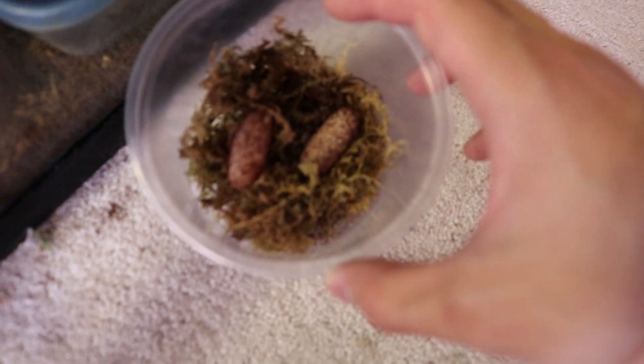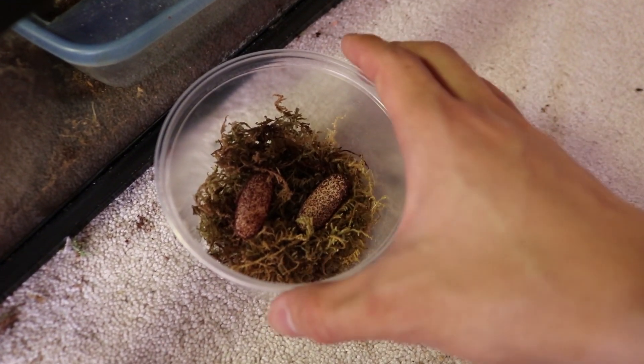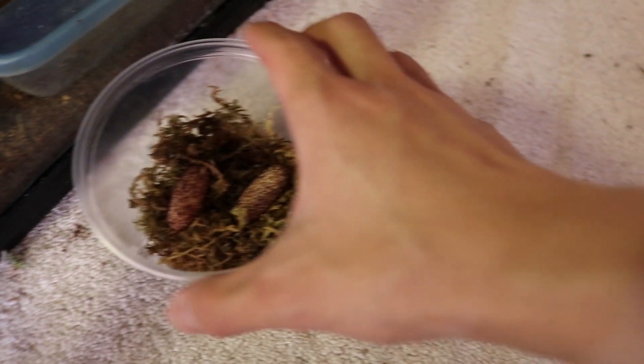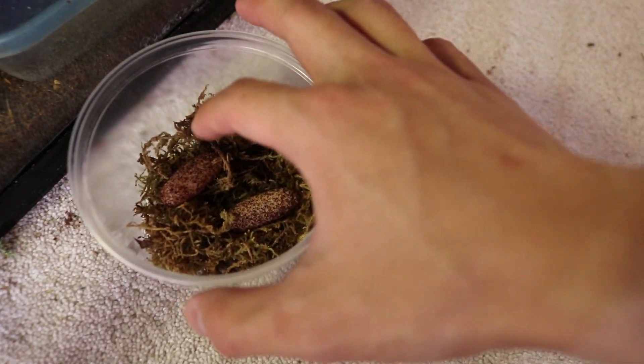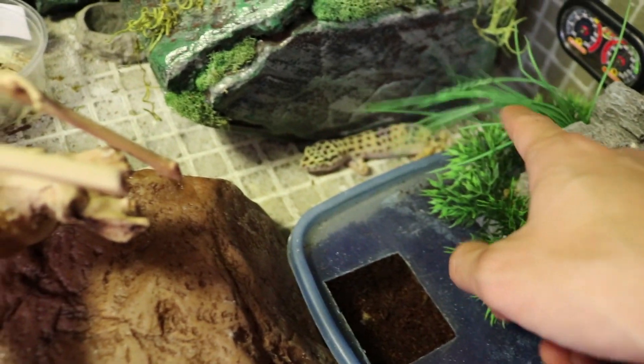And here they are. These eggs are infertile. I did a sort of candling thing and they're like this really bright yellow. Normally they should be pink. It was this female I think that laid them, because I just weighed her and she weighs less than she did before.